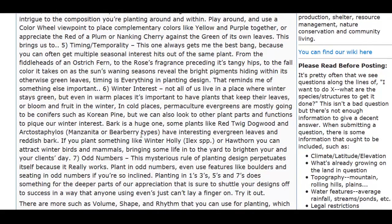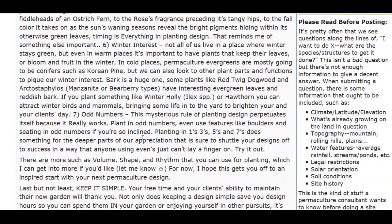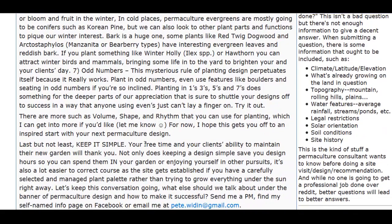So you want to have plants that produce a little bit of something throughout the year. Winter interest — another consideration throughout the year if it's in a cold environment. And odd numbers — there's something appealing aesthetically about having odd numbers, according to this person.